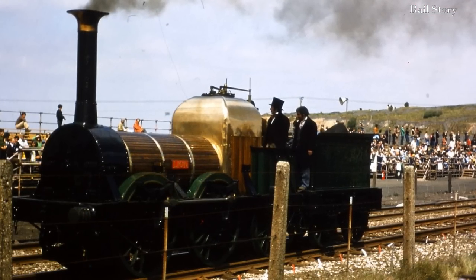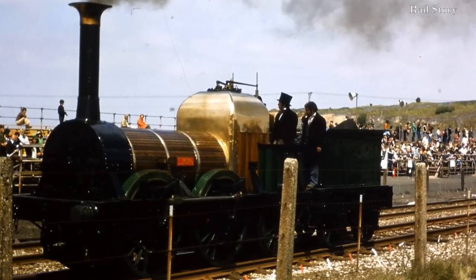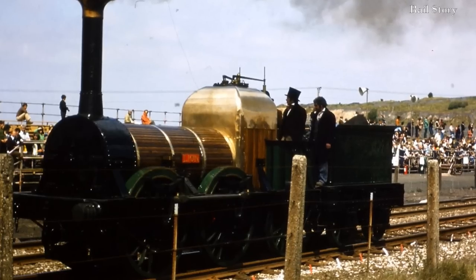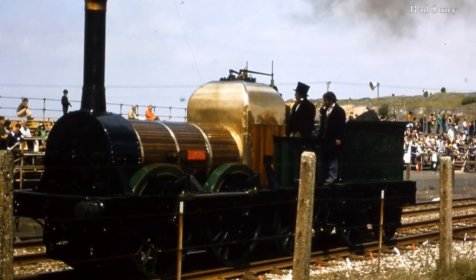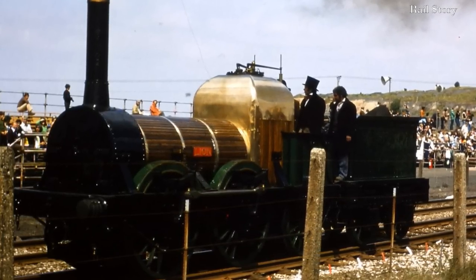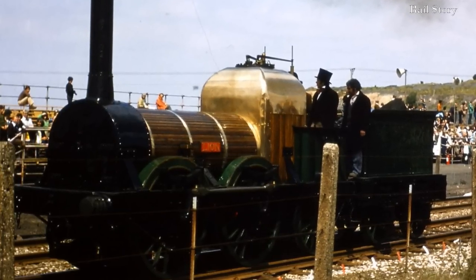Ahrens' argument goes something like this: Lion was purchased in 1859, and an old locomotive was found working a pump in 1923. Ergo, it's the same locomotive. It's easy to discount the two others bought in 1859 as they were 2-2-2s, but there are other candidates.